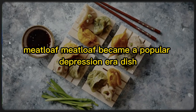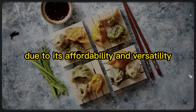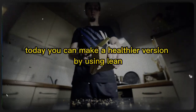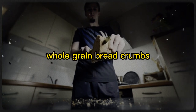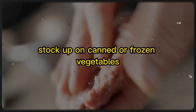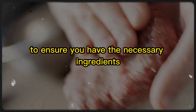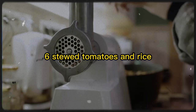5. Meatloaf. Meatloaf became a popular Depression-era dish due to its affordability and versatility. Made with inexpensive ground meat and leftover vegetables, meatloaf can be stretched to feed many mouths. Today, you can make a healthier version by using lean ground meat, whole-grain breadcrumbs, and incorporating a variety of vegetables. Stock up on canned or frozen vegetables along with ground meat that can be frozen for long-term storage, to ensure you have the necessary ingredients to make a nutritious and filling meatloaf during times of food scarcity.